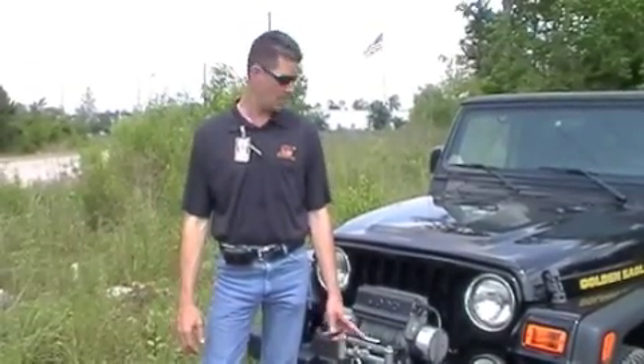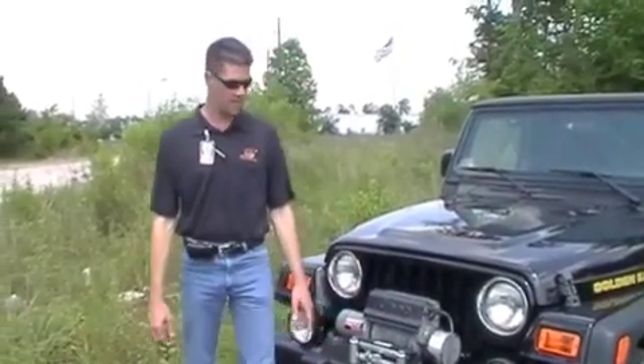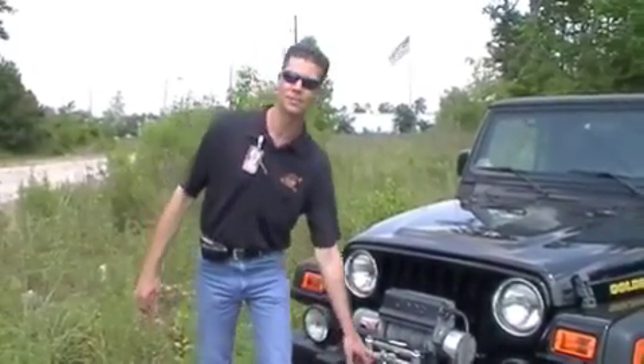Hi, this is Andrew Kodak from the Planet Dodge Chrysler Jeep Store in Humboldt, Texas. Today we're going to show you how to get your Jeep out of a fix if you have a little bit too much fun for the day.